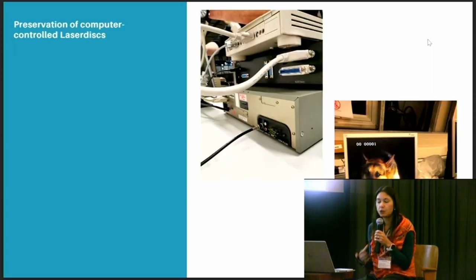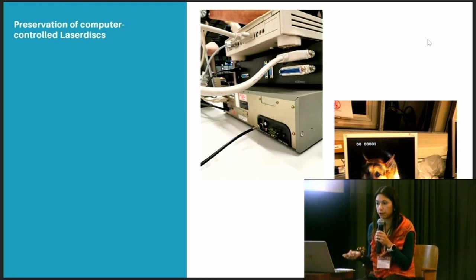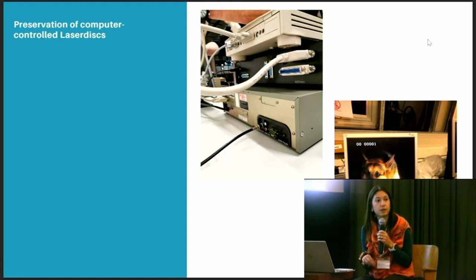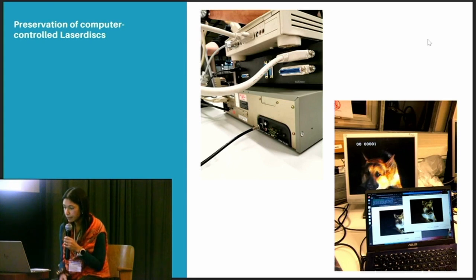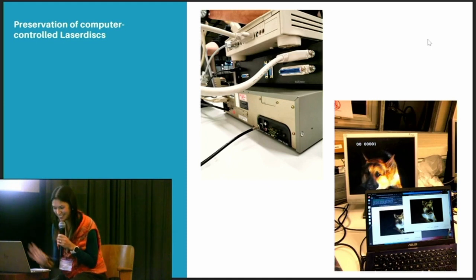All of these artworks have in common the use of a Laserdisc player connected to a computer via a serial port. The computer is able to call specific sequences of the Laserdisc to be played back. To do so, the computer and the Laserdisc player use frame numbers instead of time code. Frame numbers are a digital information contained on this analog carrier. If you proceed with a linear, normal RGB digitization, this information is completely lost and the computer cannot retrieve the frame numbers. So we asked ourselves if there were a way to preserve this information, and Ralf will explain the technical detail.